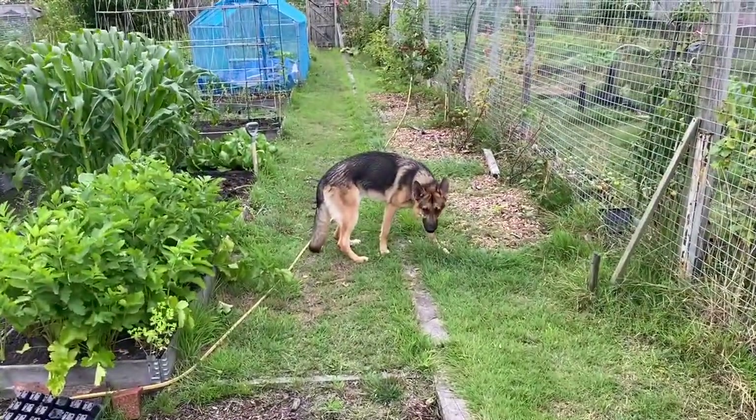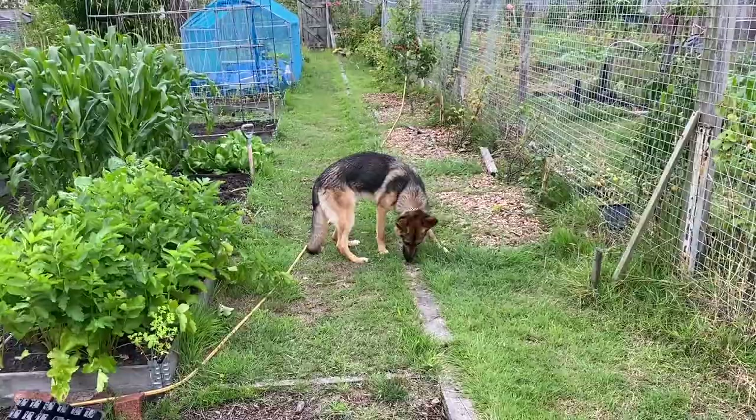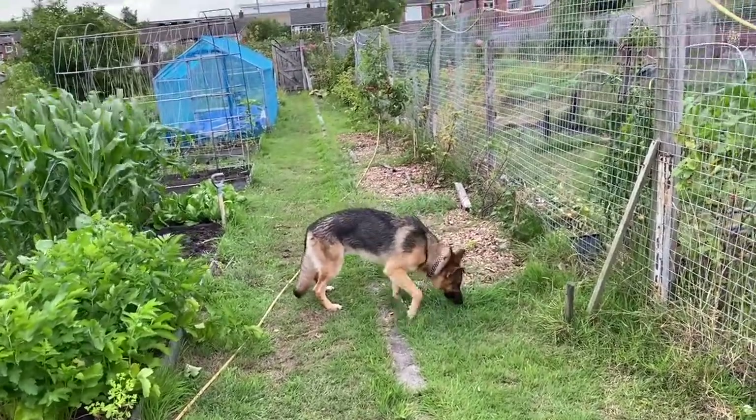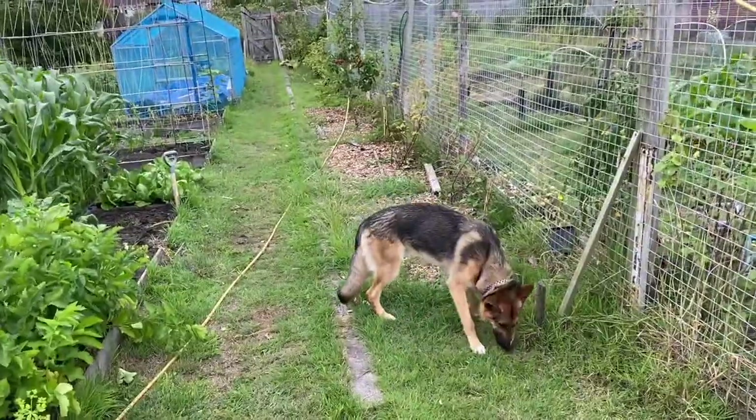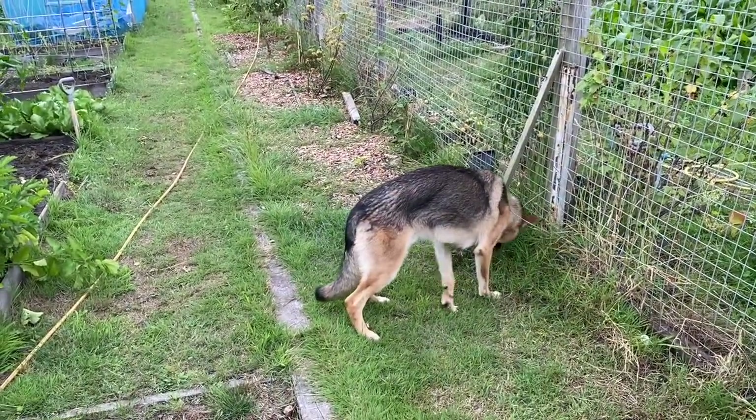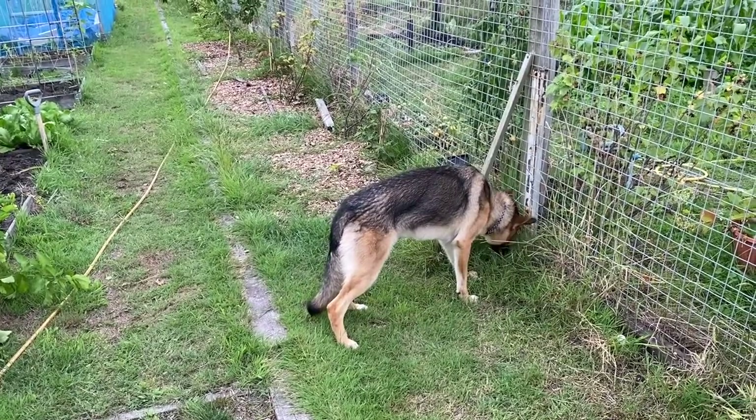Otis looks like he's had a good day. He's just been following me around, being my little shadow. When I bring Bruce down he just legs it up and down like a nutter for the whole time, but Otis just followed me around sniffing along.